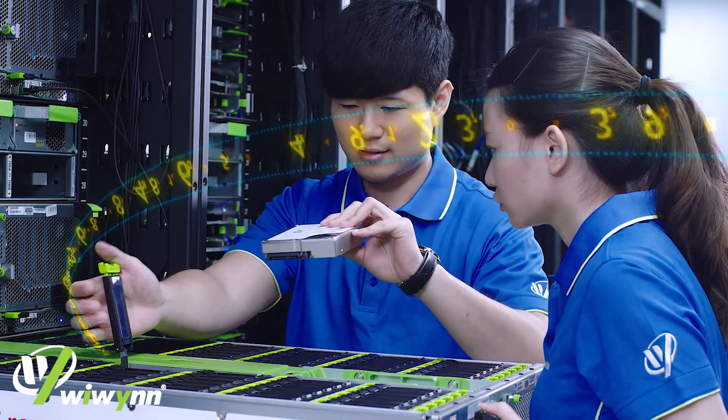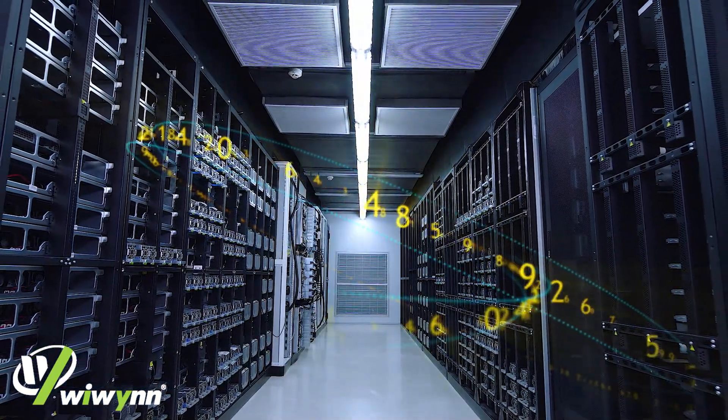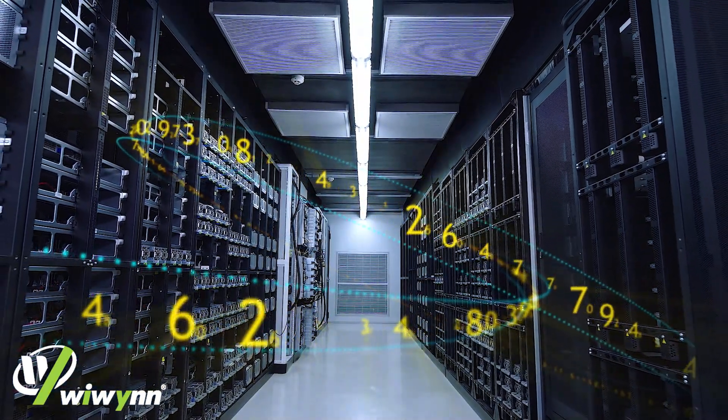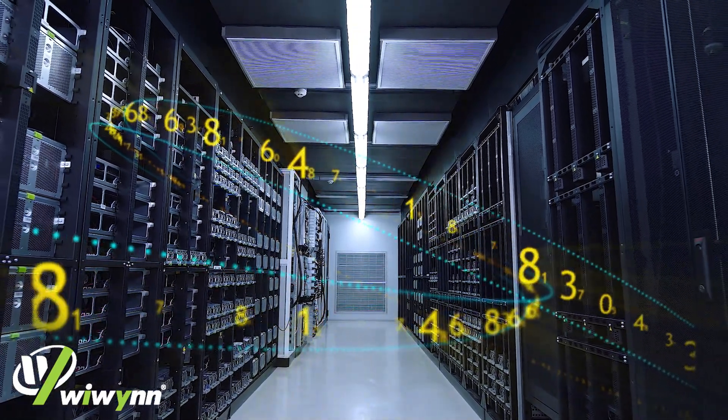WinWin's products are now being shipped to over 500 data centers worldwide, providing essential computing power to help CSPs bring their cloud innovations to life.